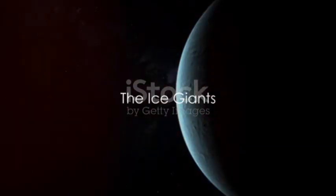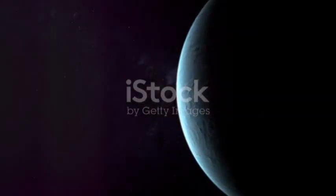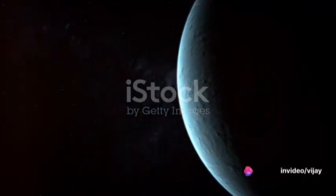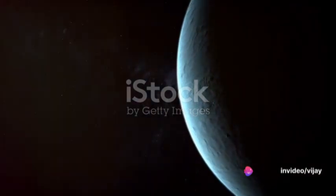Next, we come across Uranus. This ice giant is unique for its sideways orientation. Unlike other planets, Uranus spins on its side, which scientists believe is the result of a colossal collision in its past.